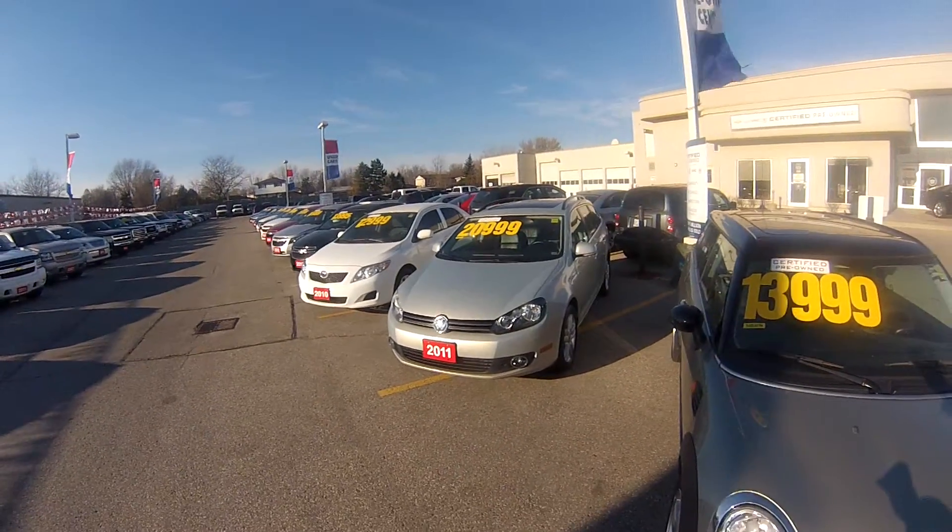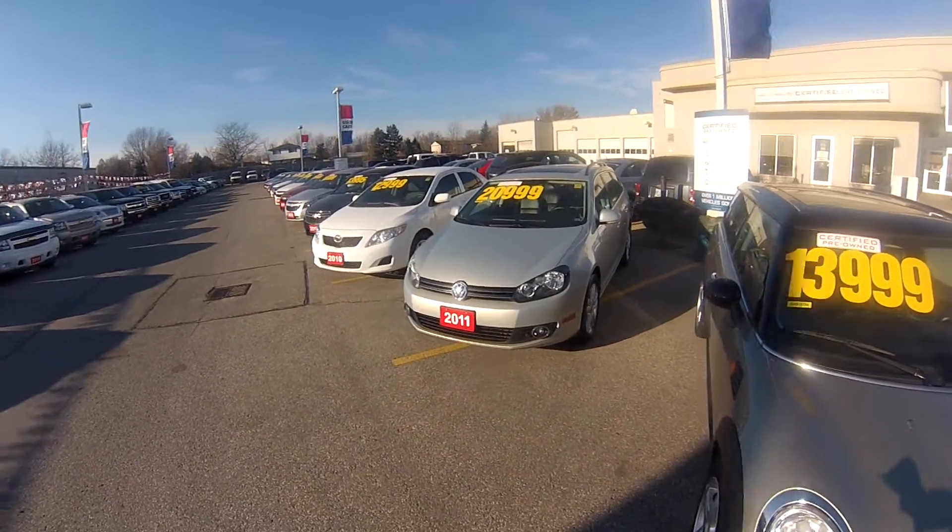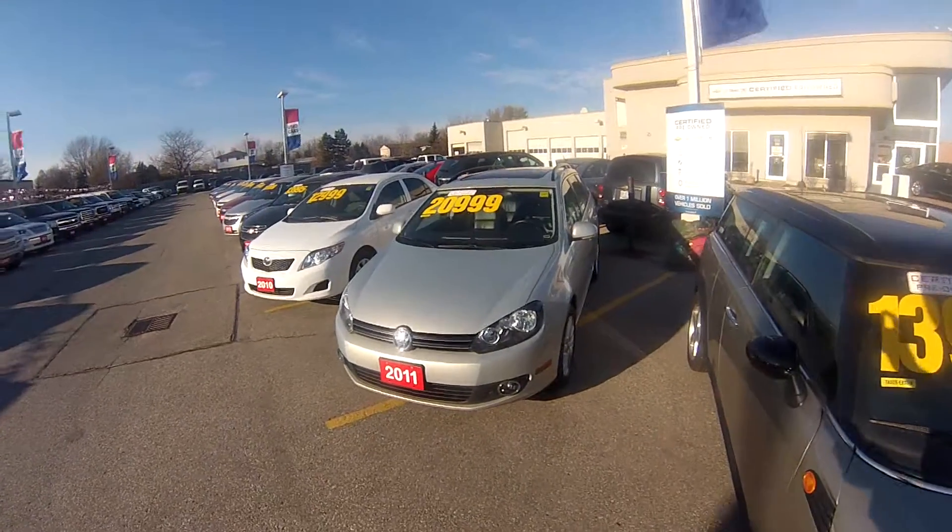We have a fantastic wagon for you here at Wallace Chevrolet in Milton, Ontario. This is a 2011 Volkswagen Golf Wagon, and it's a diesel.